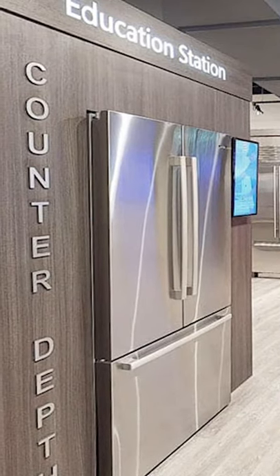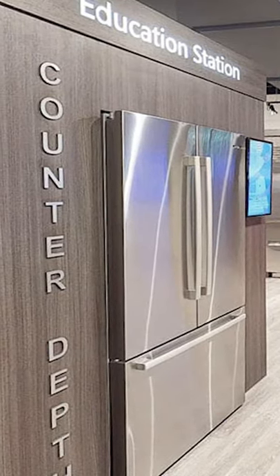Counter-depth refrigerators are the most cost-effective way to improve the look of your kitchen. Now here are the reasons why you shouldn't buy them.